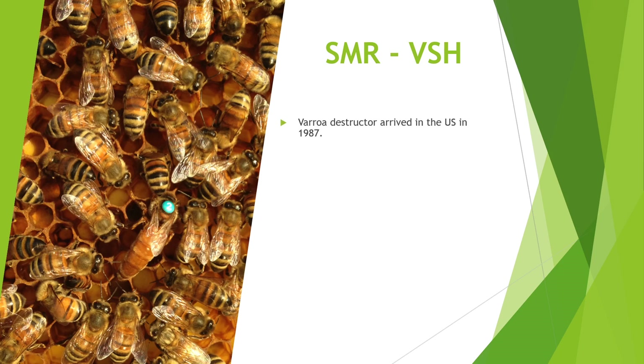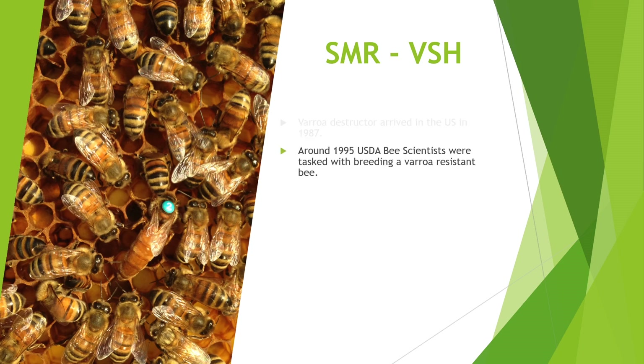Varroa destructor arrived in the U.S. around 1987. This was in Florida, where it's widely documented. I did see something from the late 70s where someone had supposedly seen a mite on the east coast, but most people unanimously agree it was around 1987 when it showed up. Around 1995, USDA ARS bee scientists were tasked with breeding a varroa resistant bee. It didn't take long to figure out what a massive problem varroa were going to be, so asking scientists if there were any strains of bees with natural host resistance was a good call.